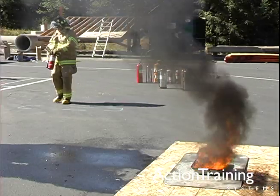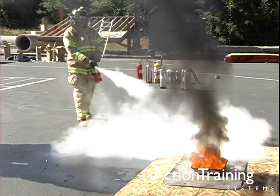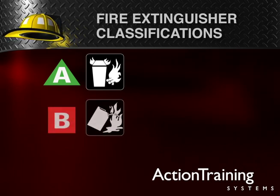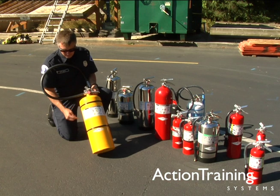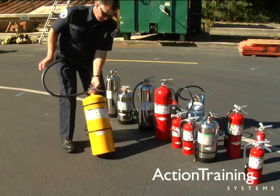Portable fire extinguishers are a first line of safety that can be effective on many small incipient fires. In this program on fire extinguishers we have shown the classification and rating system used for extinguishers, the various types of extinguishers, and how they extinguish different classes of fires.